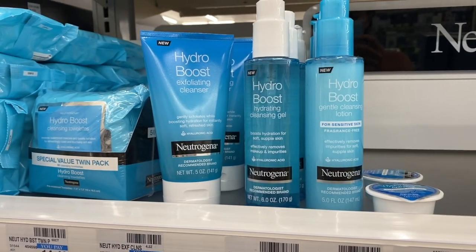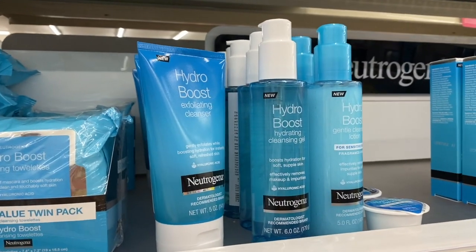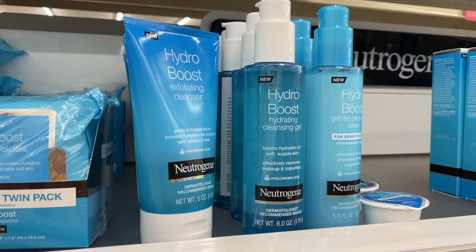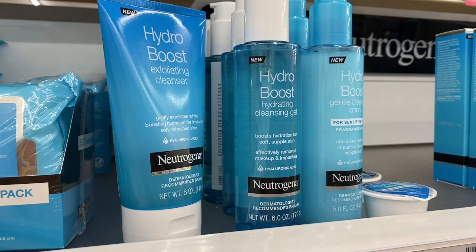Now for the worst deals. First up is Neutrogena and Clean and Clear — they're on a spend $40 get $10 extra care back this week. The deal you really want to look for with Neutrogena is a spend $30 get $10. Having to spend an additional $10 to get $10 back is not a good deal, so make sure you're looking out for the spend $30 get $10 on Neutrogena cosmetics and facial care.